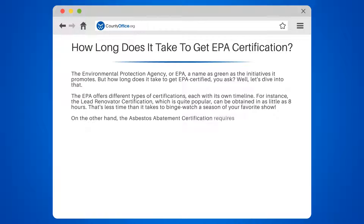On the other hand, the Asbestos Abatement Certification requires a minimum of 40 hours of training. That's a whole work week.